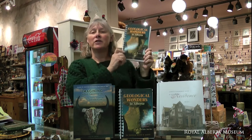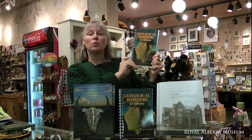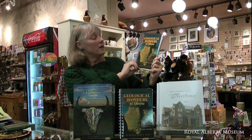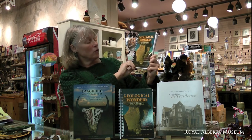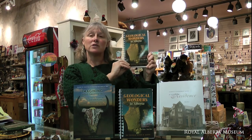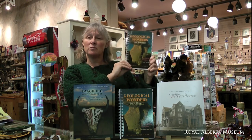We have so many amazing books here in the museum shop that could be great gifts. They're educational and fun. My name is Marilyn Nelson. I had the honor to write Geological Wonders in Alberta with the former curator of geology, Ron Mousseau. This book will take you through over a hundred geological sites in Alberta. It's a great read — lots of pictures, good maps.